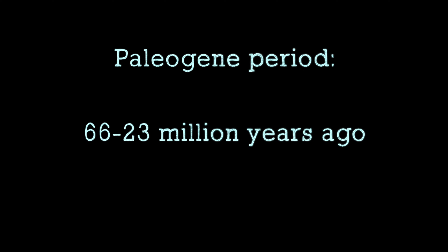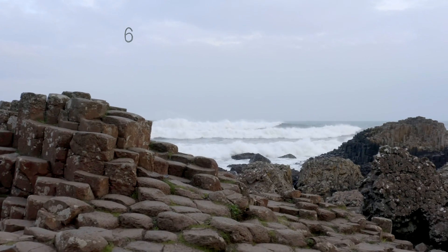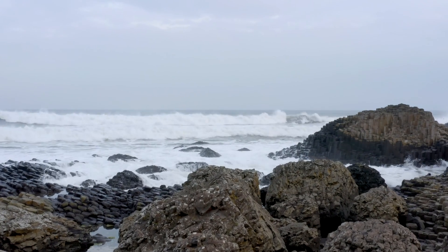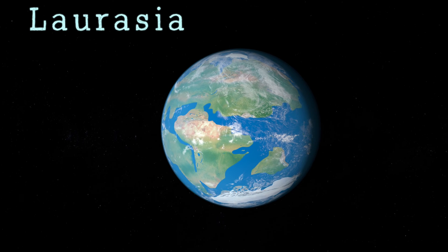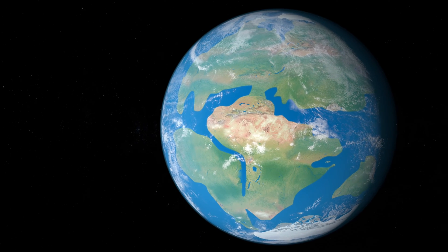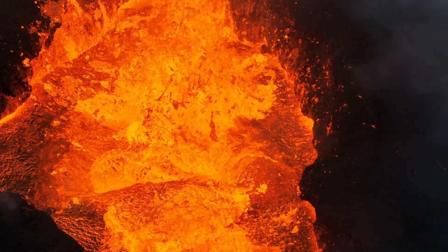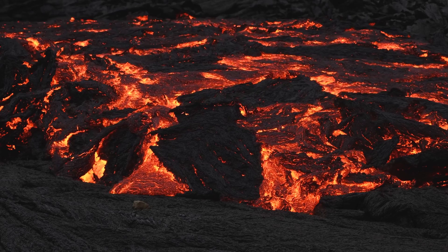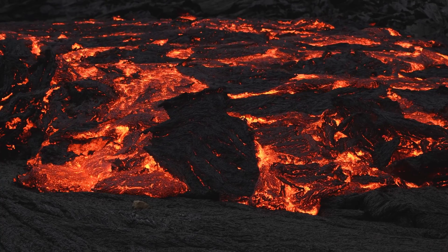Let's start by looking at the geological history of Giant's Causeway. Its creation was marked by several significant stages, going back to the early Paleogene period — which stretched over about 43 million years, between 66 and 23 million years ago. Giant's Causeway started forming about 60 million years ago, around the time when Laurasia began fragmenting, causing the formation of the North Atlantic Ocean. Laurasia was an ancient continent comprising North America, Europe, and part of Asia. Its splitting triggered intense volcanic activity across what is now the north coast of Ireland and western Scotland, and the lava flowing onto this region built up the foundational layers of Giant's Causeway.